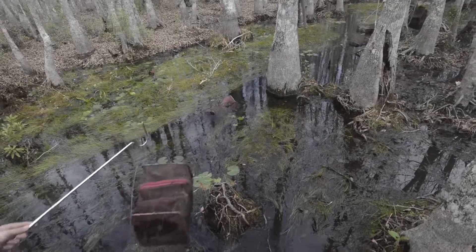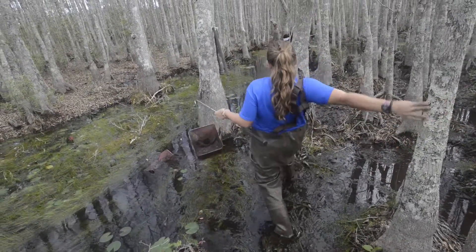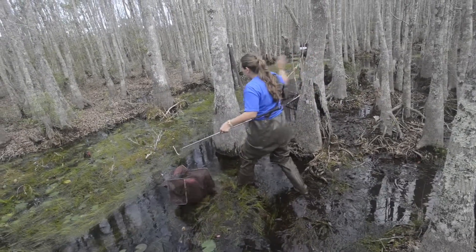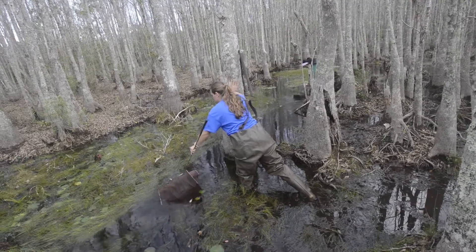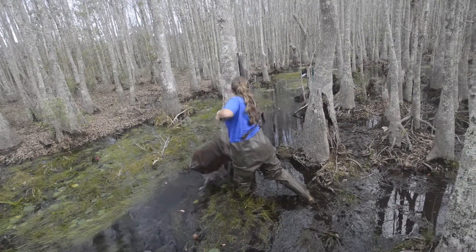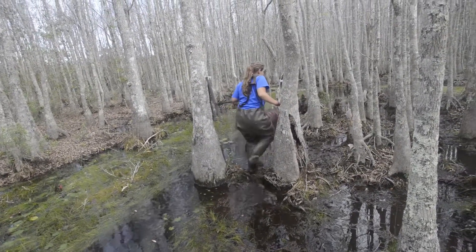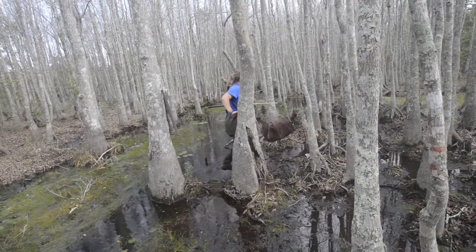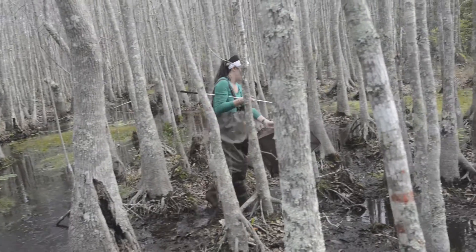It gives me a chance to actually have hands-on experience with the reptiles and amphibians. They're looking to get count data — just to get an idea of what is out here and what we're going to be looking for. We also have a frog logger that looks for the Cuban tree frogs, the invasive species. That's running 24 hours a day, picking up calls every minute.